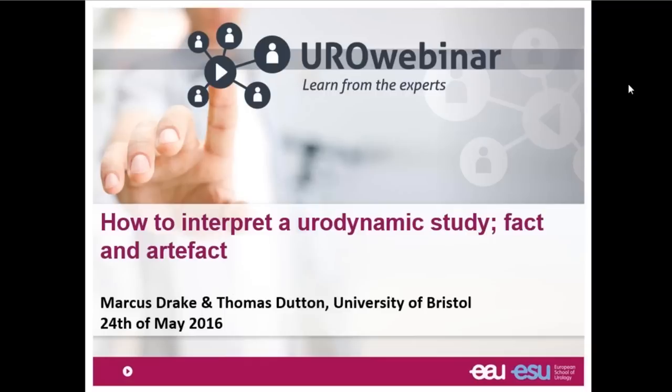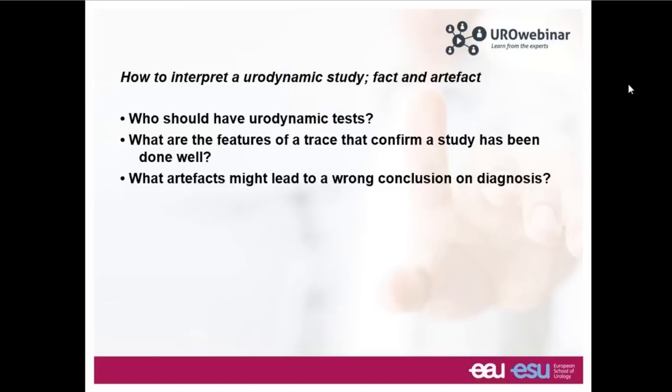It's a very good evening and a great pleasure to have this opportunity. What we're going to discuss this evening is interpreting a urodynamics study. My name is Marcus Drake. I've spent many years working in urodynamics and it's a pleasure to be working this evening with Thomas Dutton, who will be attending to the questions sent in during the course of the webinar. We need to deal with fact, because getting a diagnosis correct is a very important aspect of somebody's life.